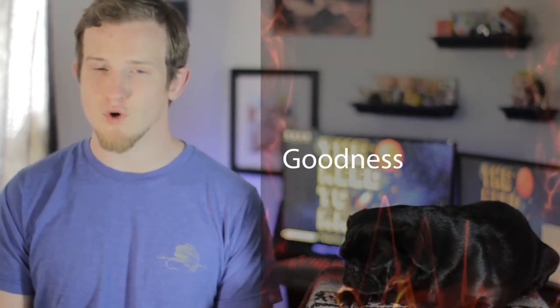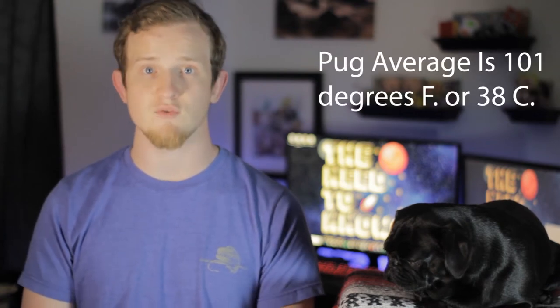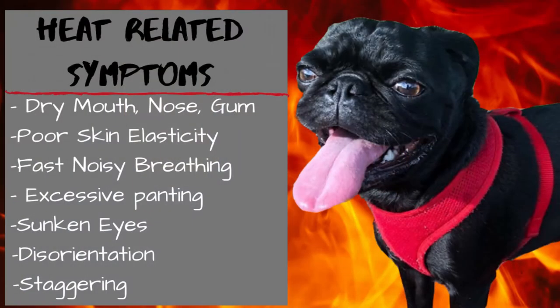Let's talk about overheating and overactivity. Pugs do not do well in extreme heat. When the temperature is over 85 degrees outside, don't leave them outside for extended periods of time. If it's above 60 degrees, do not leave them in your car for any period of time. Heat-related canine issues can happen extremely fast, because at a body temperature of around 105°F (40.5°C), the amount of oxygen needed goes up — and with a pug's limited breathing ability, that's not a good sign. Symptoms of heat-related issues include dry mouth, nose, and gums; poor skin elasticity; fast noisy breathing; excessive panting and drooling; sunken eyes; and disorientation or staggering.